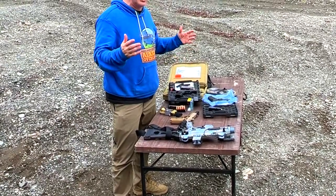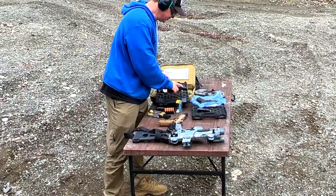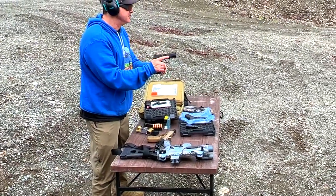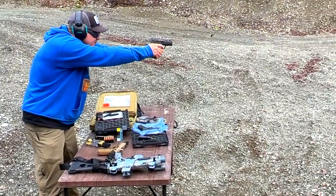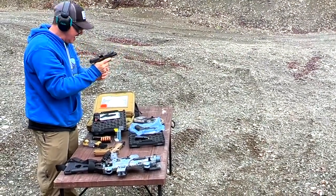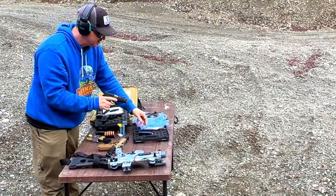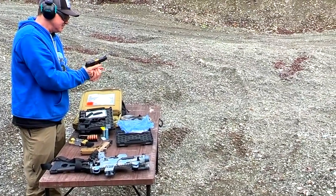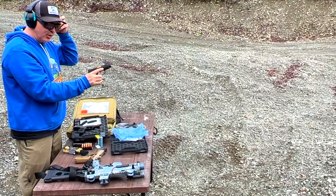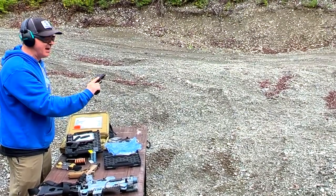I'm going to test out 12 rounds each — Spectre Comp versus the P365 Macro. I already know how the Macro shoots. As for the Spectre Comp, I have not shot this before — it costs twice as much as that one. The only thing I don't like is the 12th round was hard to load and it was a little hard to rack — but the mags break in.